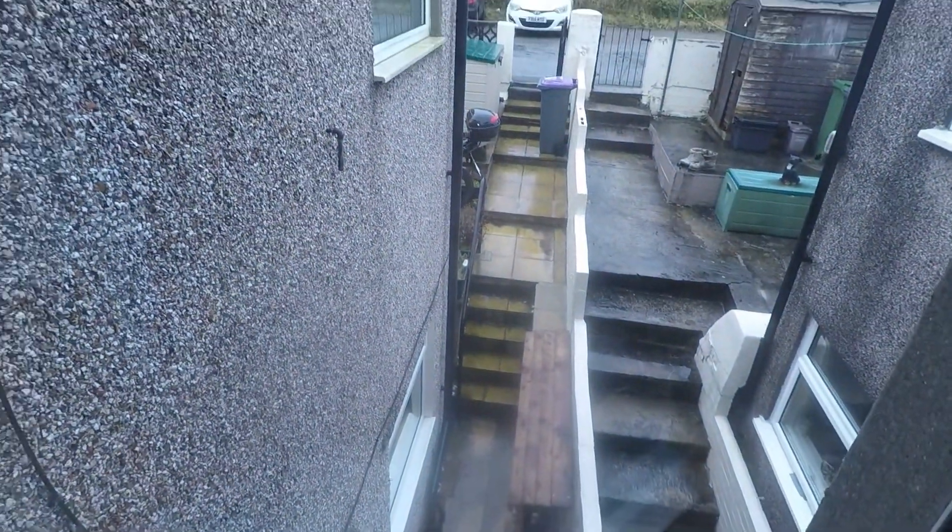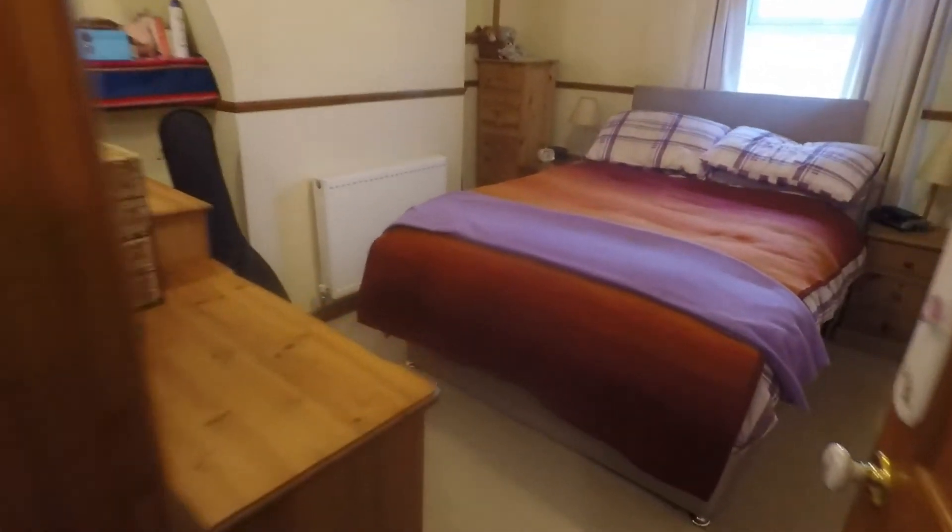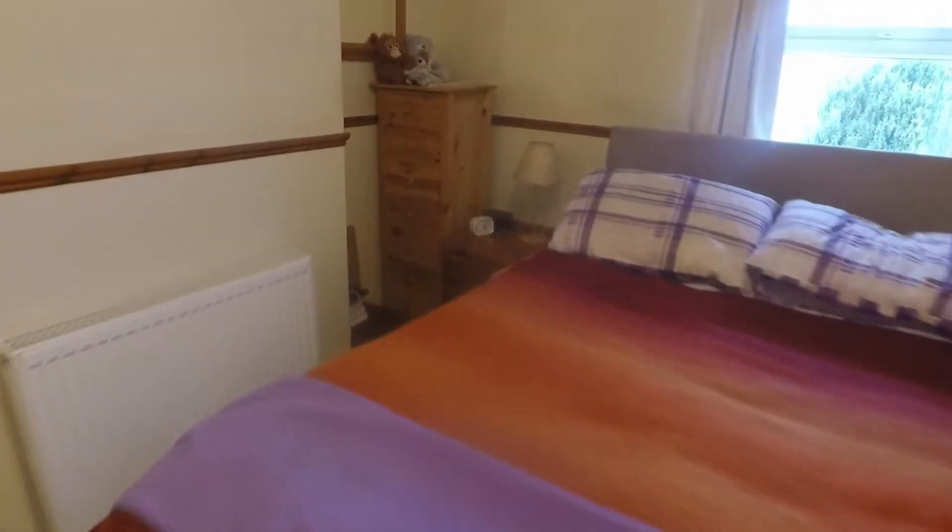Just out from the window here you can see access from the kitchen, stepping up to two flat patio areas and then to the road at the back. Then towards the front we have the master bedroom, which is also a double room, similar in size, with plenty of room for your double bed and just a little alcove in the corner.